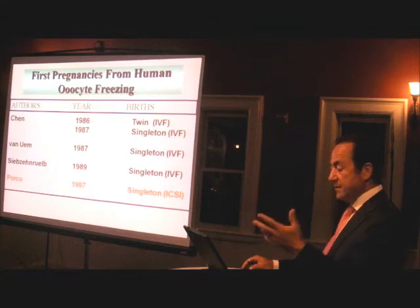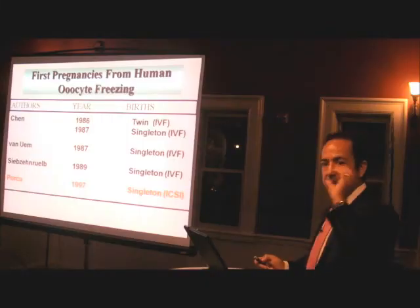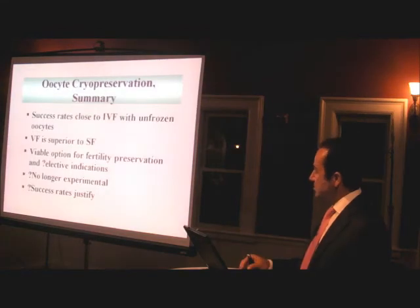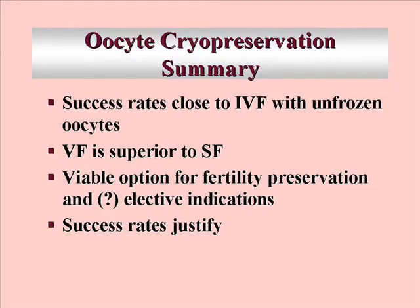In the beginning we had difficulty. The first oocyte freezing pregnancy was reported in 1986, then 1987, 1987, 1989 — so over 11 years there were only four pregnancy reports, because the eggshell was hardening and sperm couldn't get in. Once we developed ICSI — intracytoplasmic sperm injection — we could get beyond that. In summary, success rates are now close to those with fresh oocytes in IVF, and vitrification methods seem to be superior.